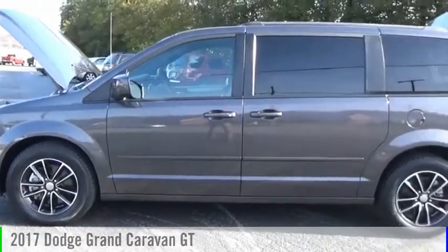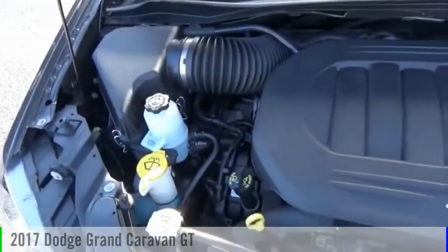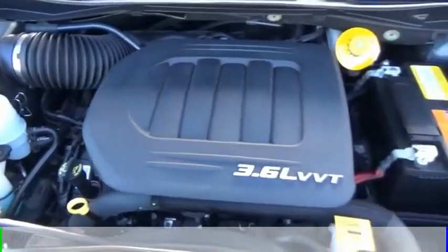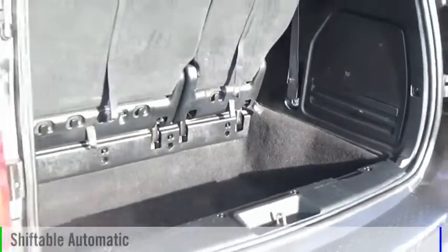Make a great choice today with the 2017 Grand Caravan. This vehicle is powered by a front-wheel drive, 6-cylinder, 3.6-liter engine and comes with an automatic transmission.